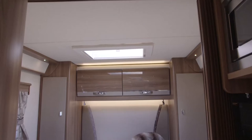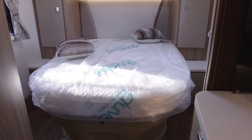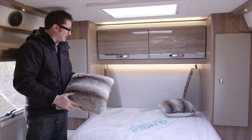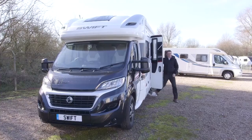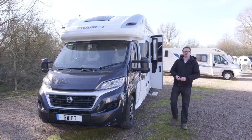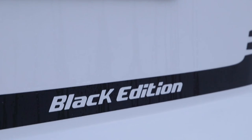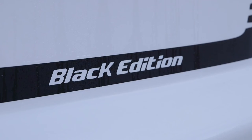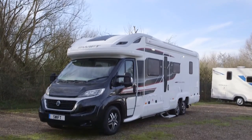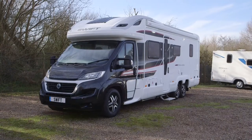There's also a wardrobe flanking the bed and a couple of overhead lockers up above. The Swift Contiki 669 will set you back £72,890 on the road.